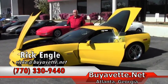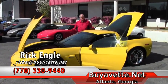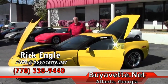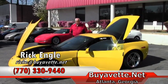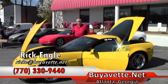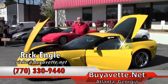We appreciate your opportunity to take a look at this particular unit as well as our other inventory cars. We have over 150 plus cars on site at all times with all series. If we don't have it, we will do research to try to find out where we can get you one. If you have any questions on this particular unit or any of the others, feel free to give me a call. My name is Rick Engel. My phone number is 770-330-9440. We appreciate your time. Thank you for accessing the website and enjoy the ride.